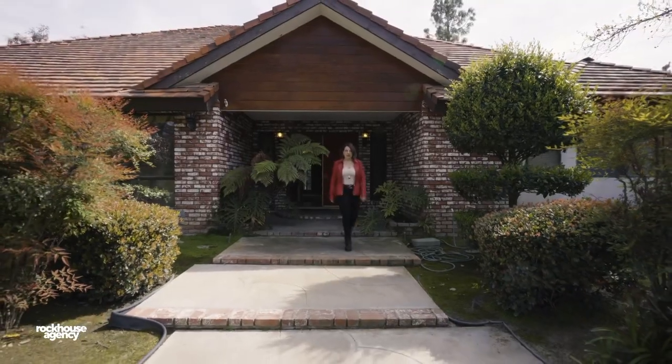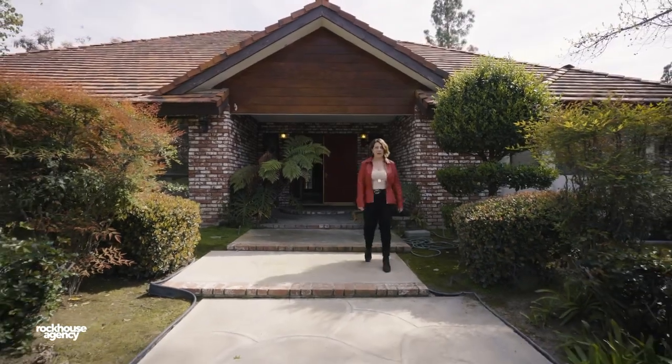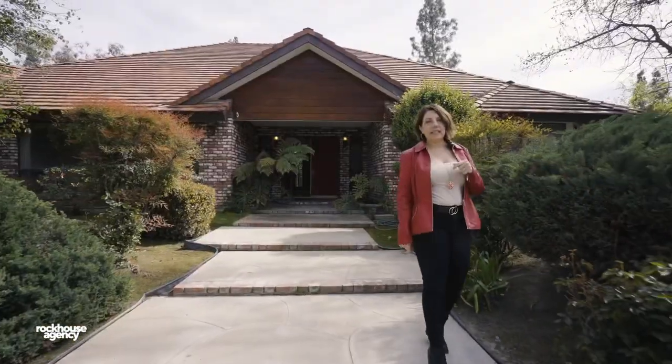So don't be a square. Come check out this pad and see why it's the bomb. Don't miss your chance to live the high life in Stockdale Estates.